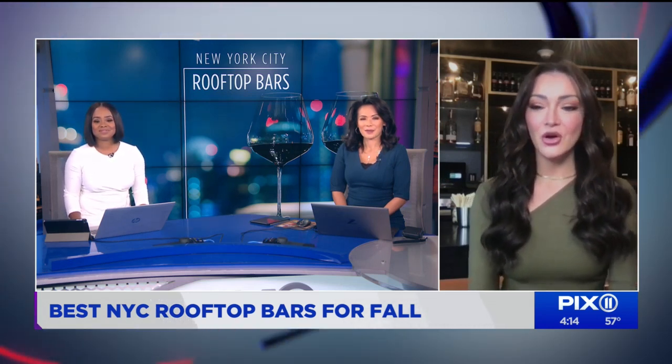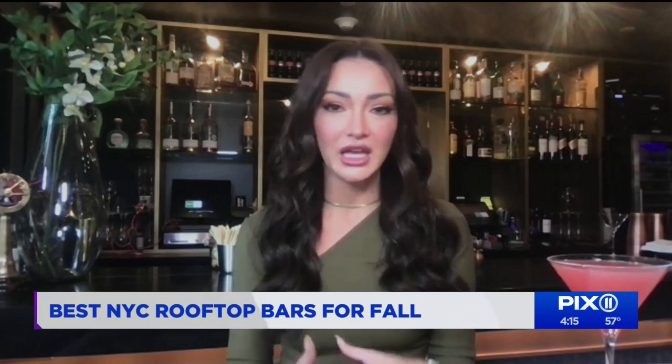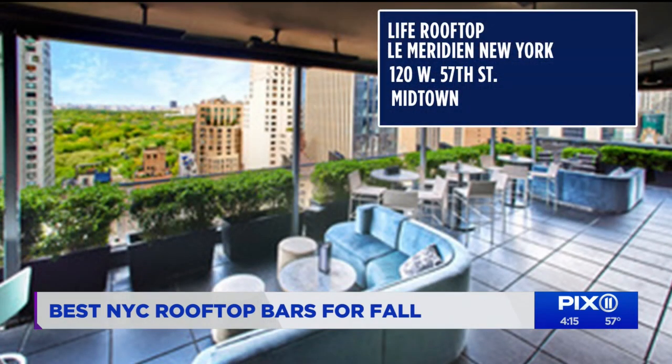One of the most beautiful views in fall is definitely Central Park. The Light rooftop above Le Méridien gives you those sprawling aerial views of all of the foliage and the changing leaves. It's absolutely stunning — an indoor-outdoor space you can enjoy all year long.